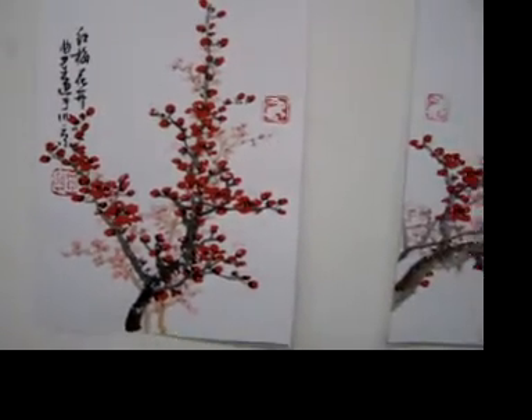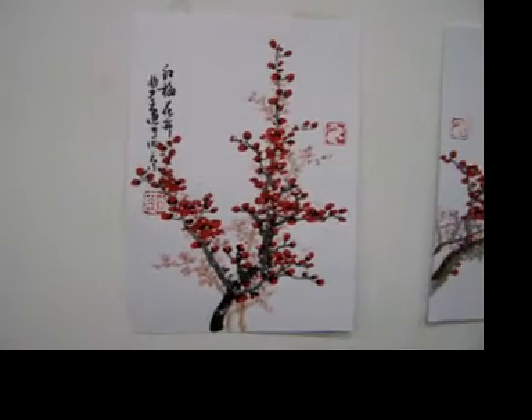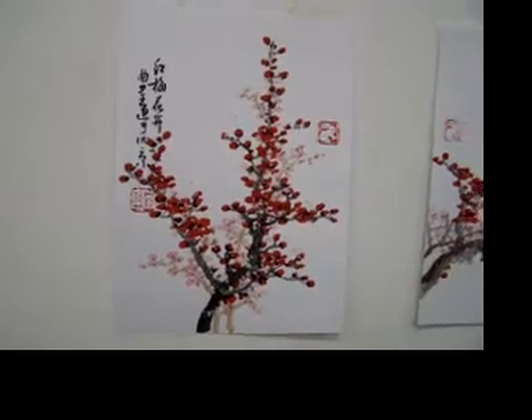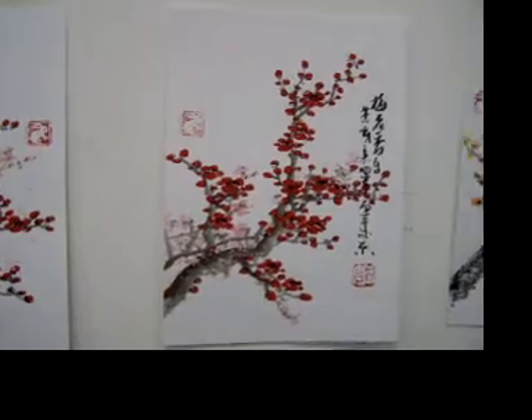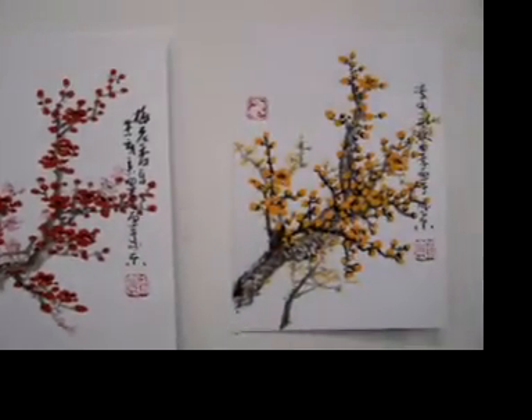The plum blossom has a very special meaning because it opens in the winter — it never bows to difficulties. So it means a person is very strong and never bows to difficulties.